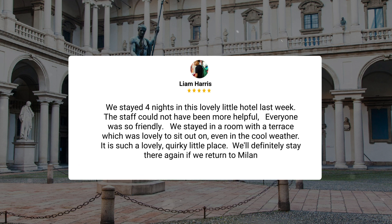We stayed four nights in this lovely little hotel last week. The staff could not have been more helpful — everyone was so friendly. We stayed in a room with a terrace, which was lovely to sit out on even in the cool weather. It is such a lovely, quirky little place. We'll definitely stay there again if we return to Milan.